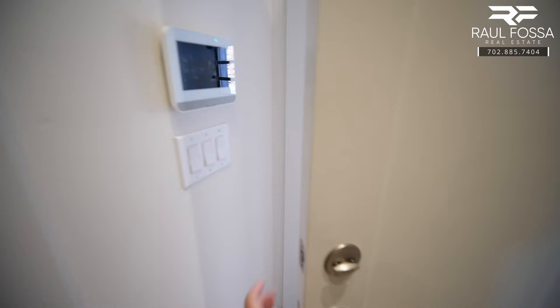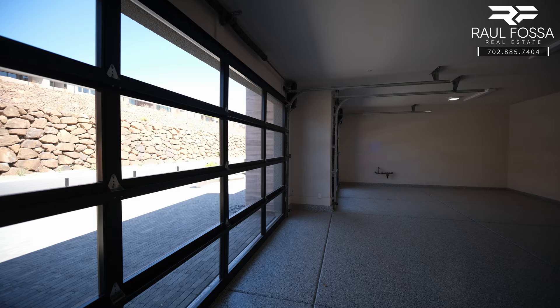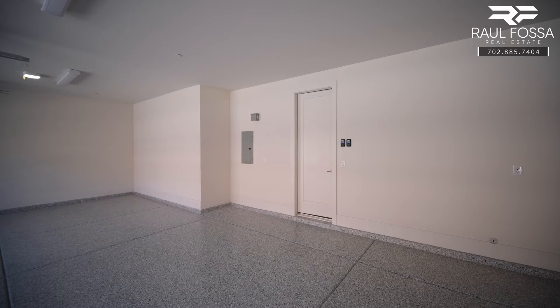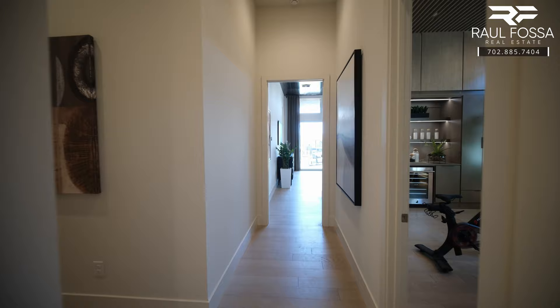This door will lead to your three-car garage, which includes a smart garage door opener, a tankless water heater, an irrigation clock system for your landscape, and a 220-volt plug-in for your electric vehicle if you have one. The garage measures 33 by 23 and will also include a plumbing loop for you to install a water softener.